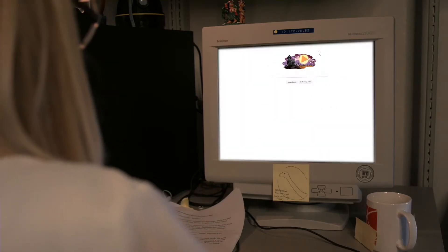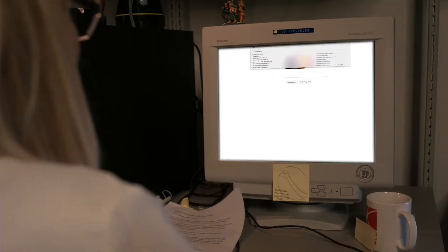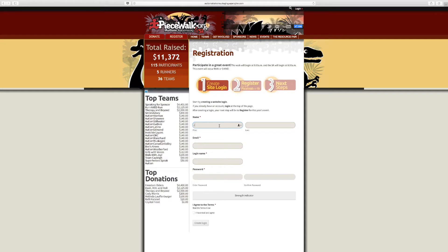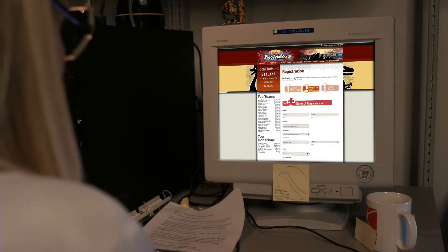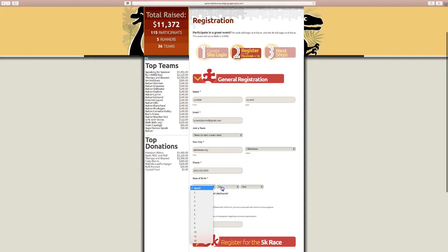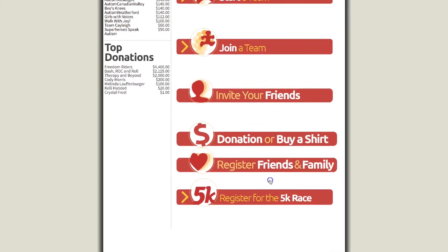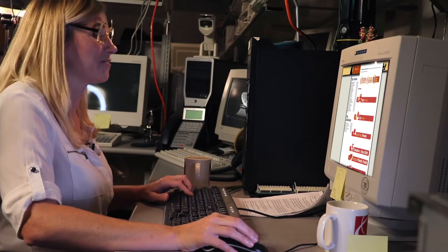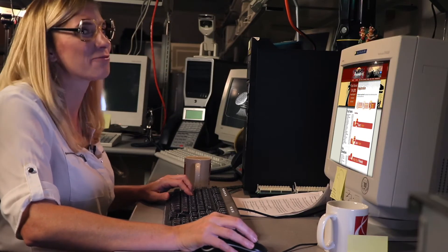The first step is to be registered in the system. First you'll go to PeaceWalk.org. Once you're there you'll click the register button on the PeaceWalk site, create your user ID, and complete the general registration form. Next you can register for the 5k if you like to run, and you'll receive the awesome dino pack and 5k shirt.